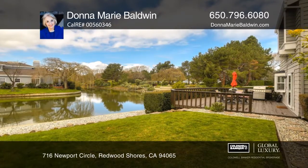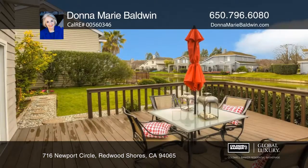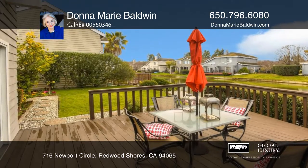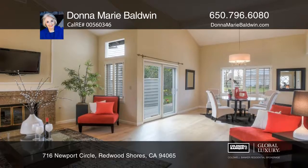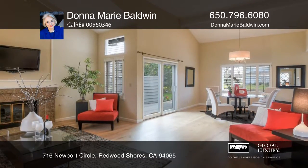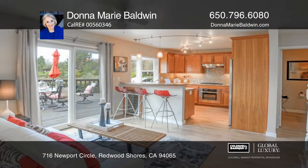This lovely three-bedroom, two-and-one-half bath home boasts approximately 1,510 square feet. Enjoy alfresco dining in the privacy of your side yard and tranquil water views from the deck and lawn.